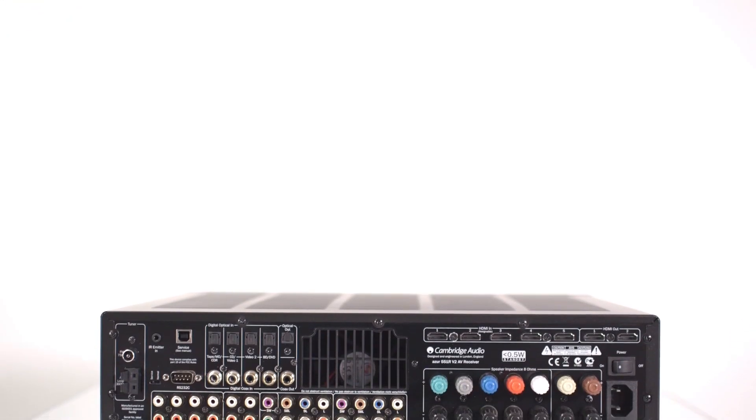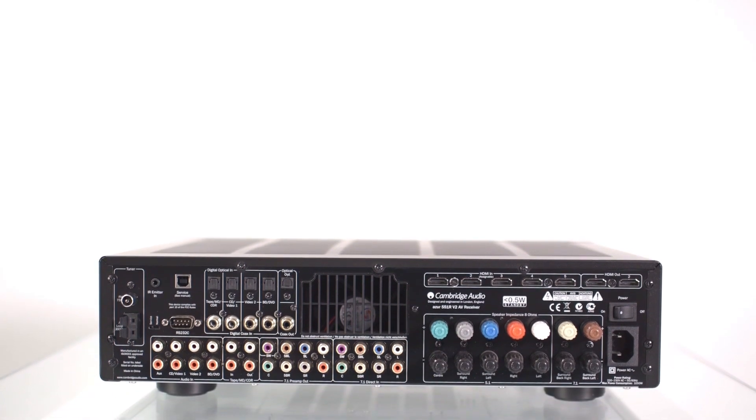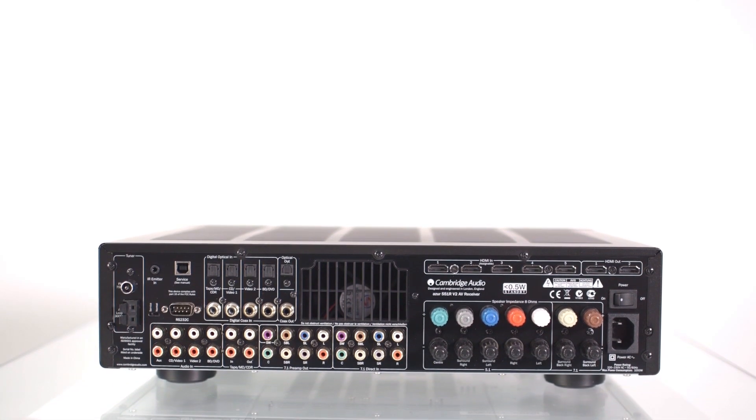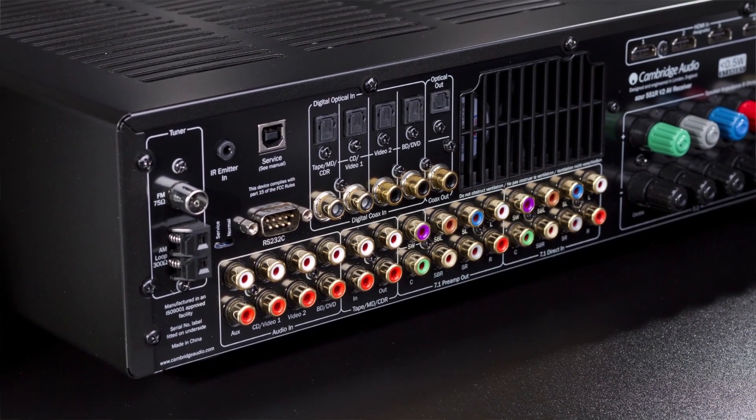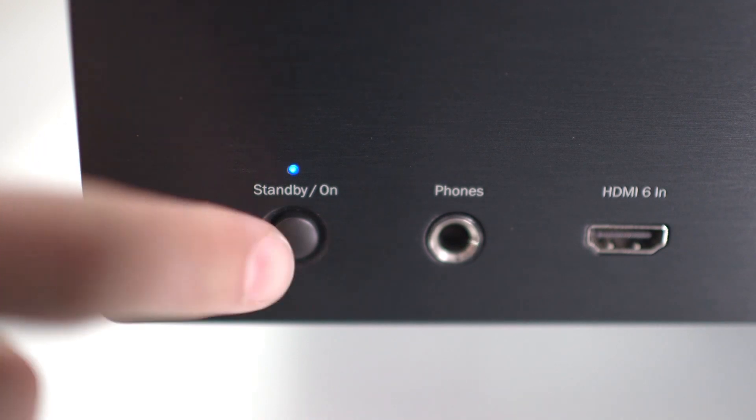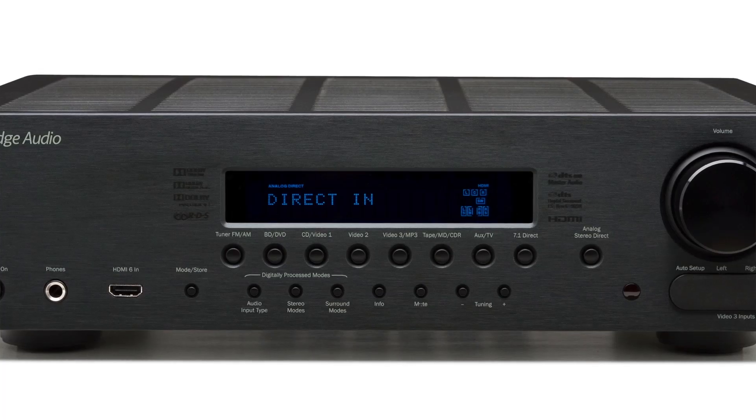This means that the 551R V2 will give you great room-shaking movie effects, but unlike many other AV receivers on the market, it will also deliver incredibly high-quality musical reproduction. With the very latest technologies,